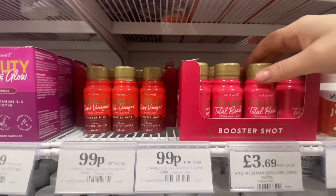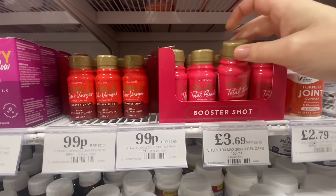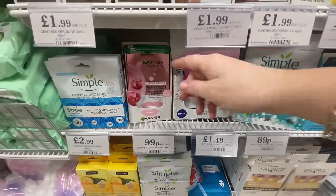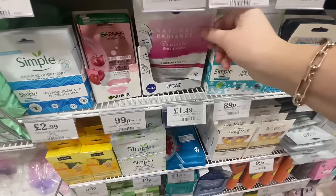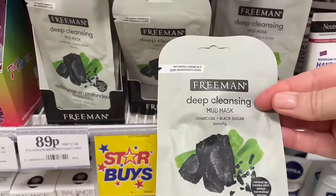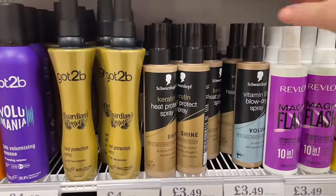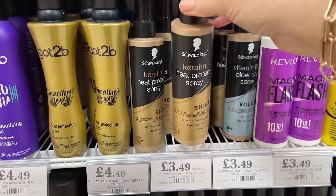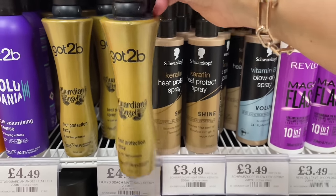I always get really overwhelmed by the skincare in Home Bargains, but I've never seen these before — collagen beauty drinks. Obviously the collagen appeals to me being older now! They've got lots of face masks — the usual suspects — and a new Nivea one I haven't seen before. These mud masks are quite new too: three for a pound. I really need to invest in some heat protection spray. Schwarzkopf is a good brand, and they've also got Got To Be and Guardian Angel.